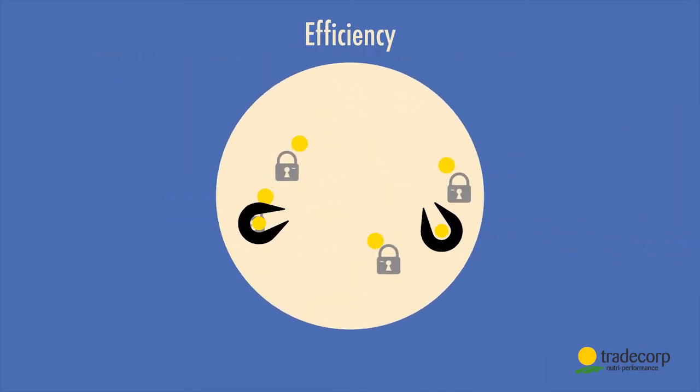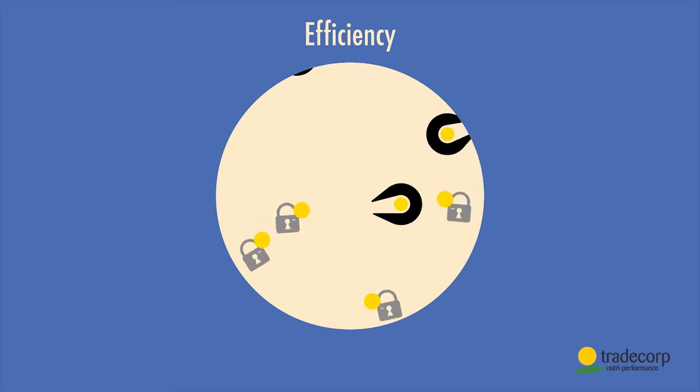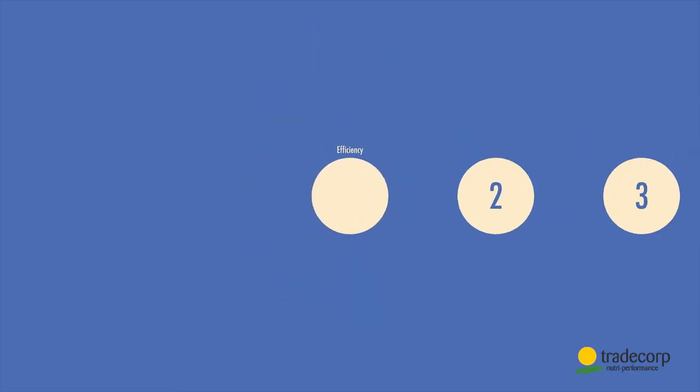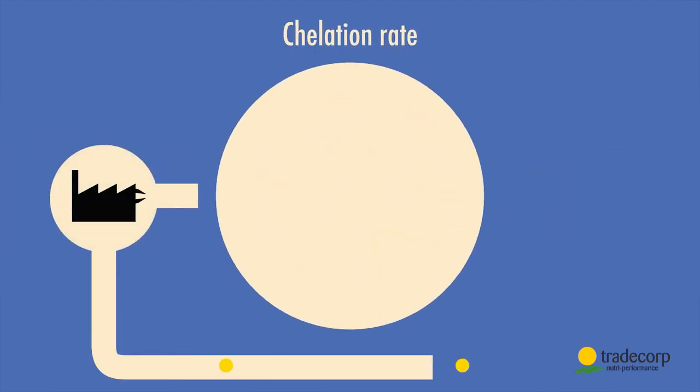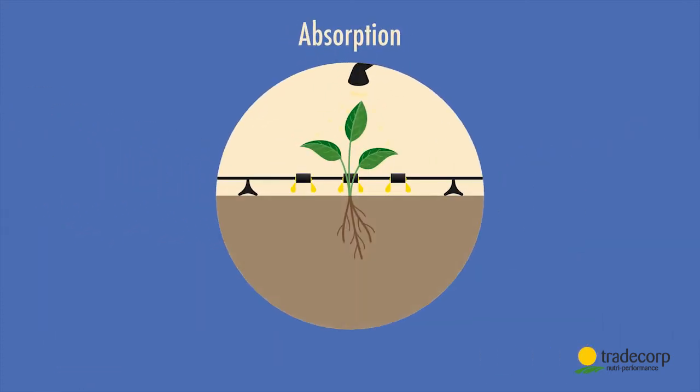But why should we use Trade Corp chelates? There are several advantages. Firstly, Trade Corp's chelates are more efficient than other commonly proposed alternatives because they stay active and bioavailable in adverse environments. Secondly, in our factories we produce chelates with a chelation rate of one hundred percent — meaning every nutrient is protected every time.